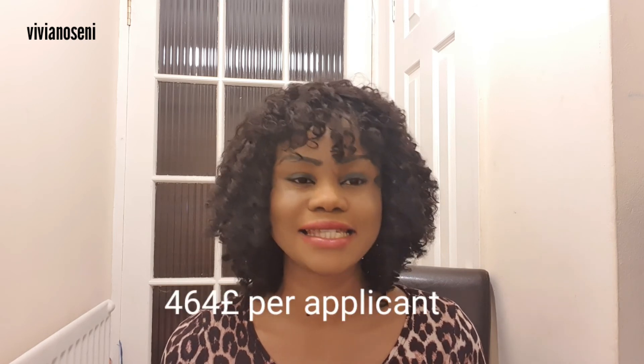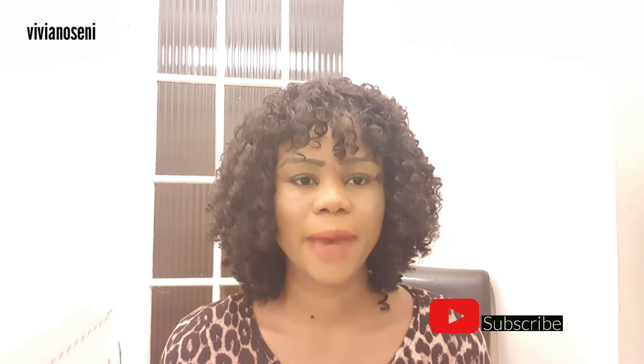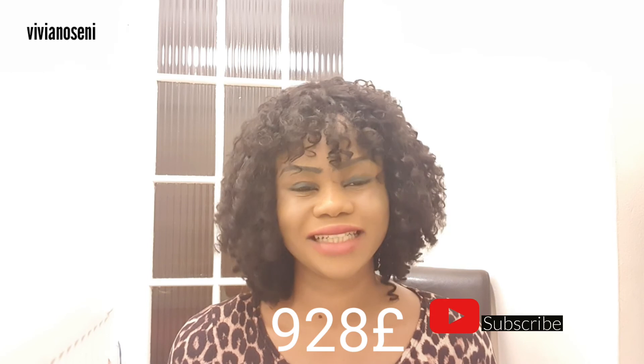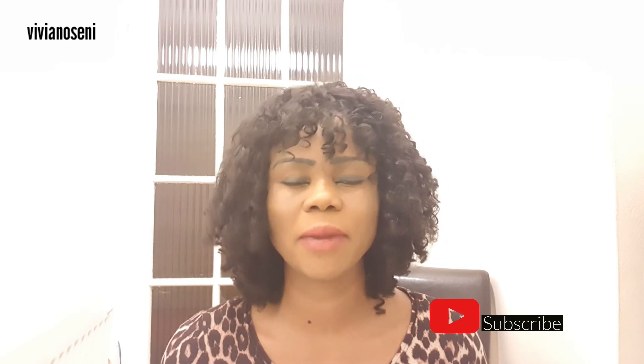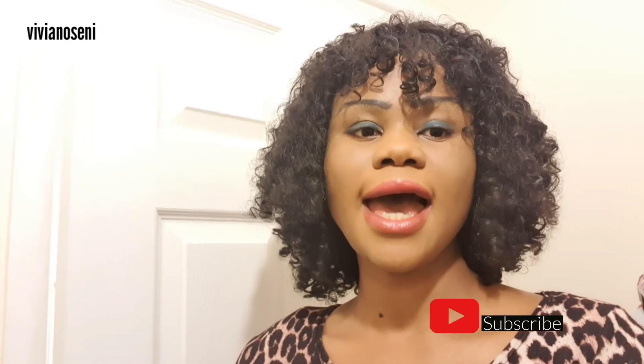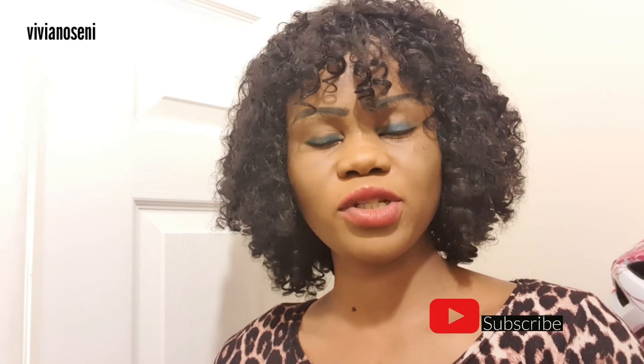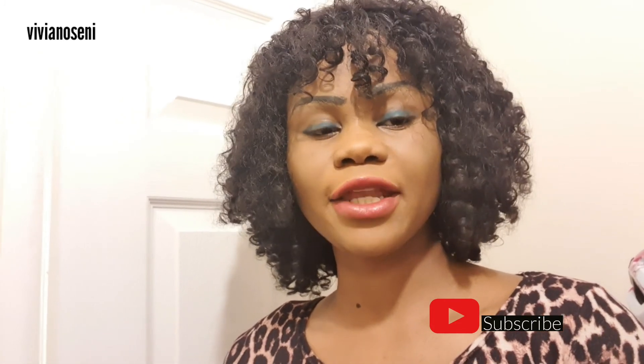For those on the shortage occupation list, the cost of a Tier 2 visa is about the same whether applying from inside or outside the UK. It's 464 pounds per person applying for a visa in the UK. If your employer is willing to sponsor you for up to five years and pay that at once, the cost is 928 pounds. So you pay 464 pounds per person per application, and the IHS is calculated on the UKVI government website. Put in your supporting documents, apply, and hopefully you will have no troubles with your Tier 2 visa application.